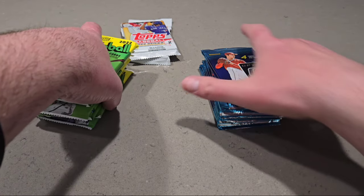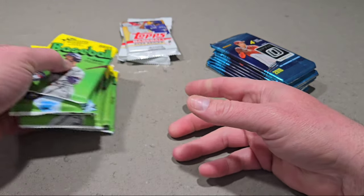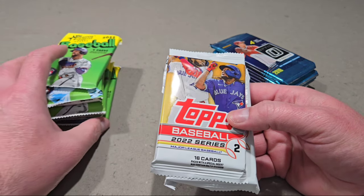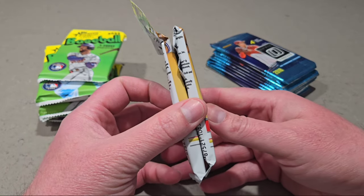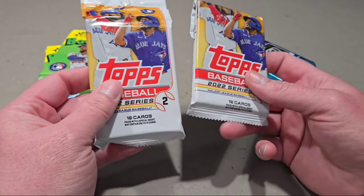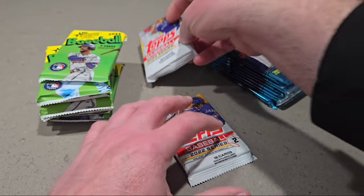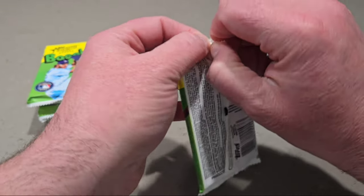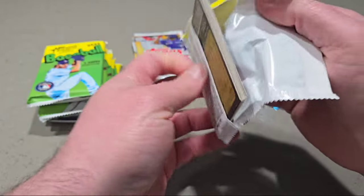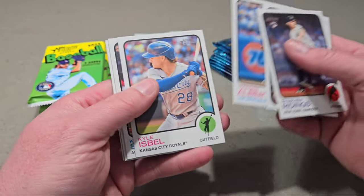Alright guys, we have 10 packs over here. We have eight of the 2022 Heritage High Number, which has J-Rod in it, so that's pretty cool. And then we have two of Series 2 — this one's a little bit thicker, so this one might have a security tag in it. Let's open up the 2022 Heritage High Number, which has J-Rod in it. We're definitely looking for him and Bobby Witt.